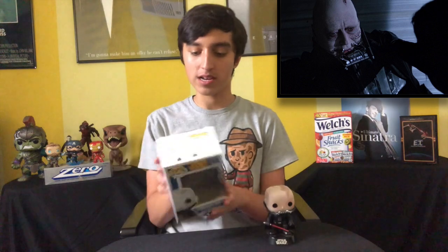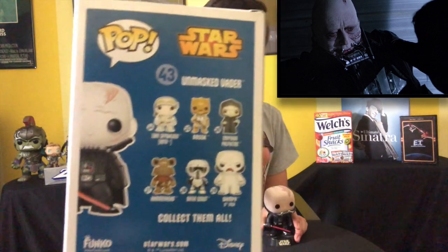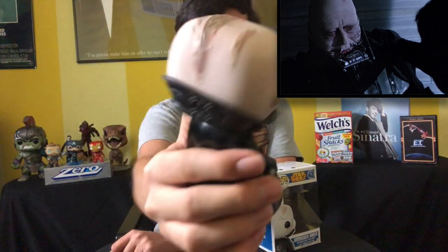Next up we have another Vader pop, but this time he is unmasked. This is another older pop. As you can see, there's also an older Emperor Palpatine there — and they've actually made a new Palpatine since then. But this unmasked Vader looks awesome, one of the best older Funko Pops. It's one of my favorites, even though he has a lightsaber in his hand and we all know he's never unmasked with a lightsaber in any Star Wars movie. But it's okay because it's awesome.